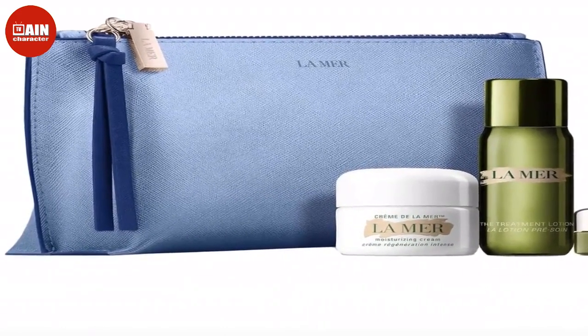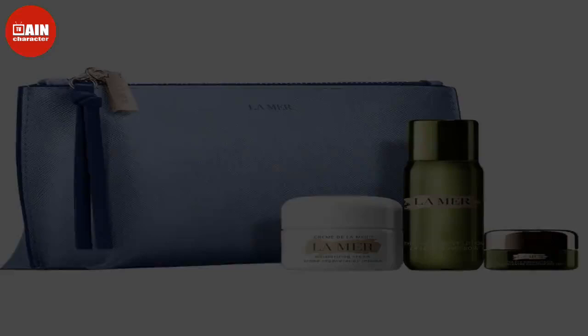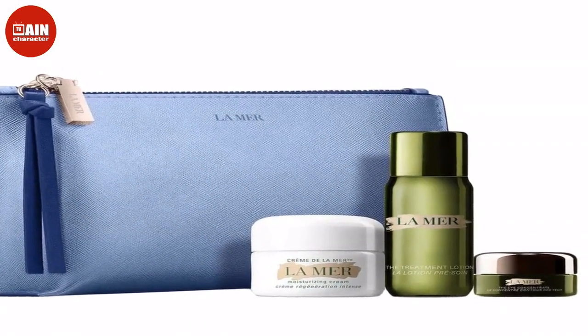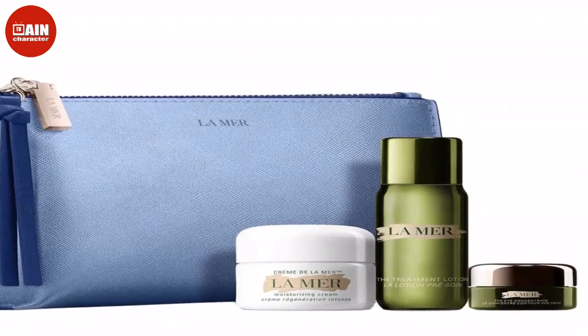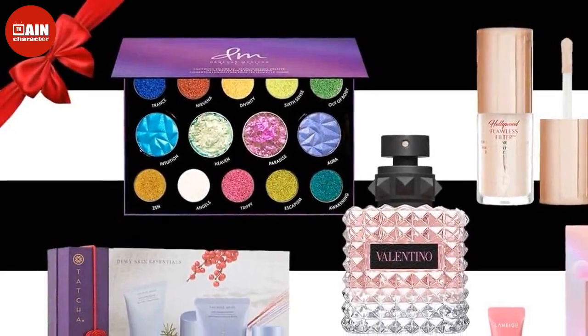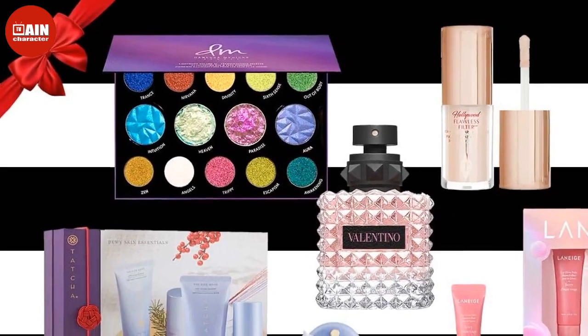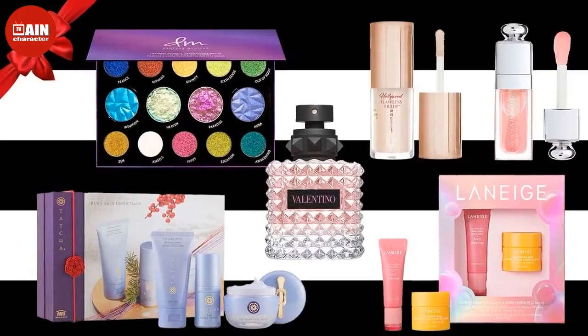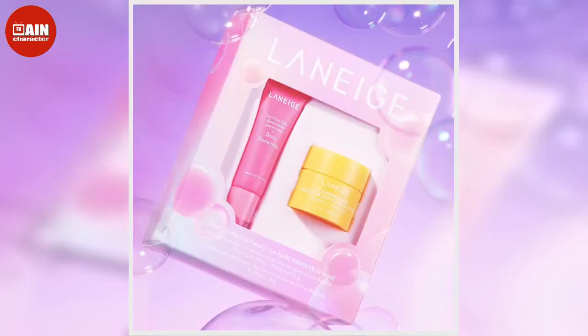Valentino Donna Born in Roma Eau de Parfum: Now's the time to splurge on this sophisticated floral perfume from Valentino. Featuring notes of jasmine, blackcurrant, and bourbon vanilla, this perfume not only smells great but also comes in a gorgeous bottle.